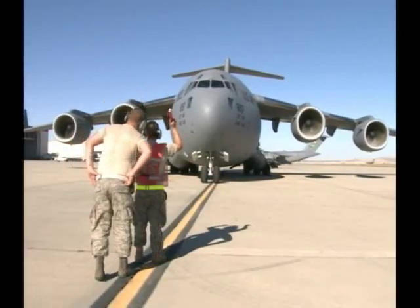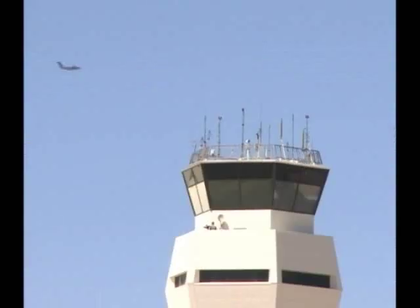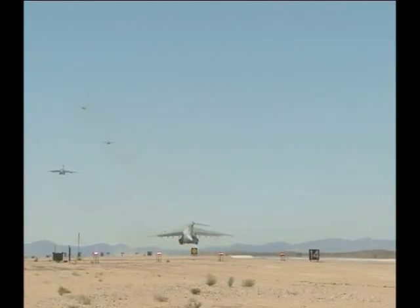Testing at Edwards concluded when all seven C-17s departed to Charleston Air Force Base for further tests. Jet Faberra, Edwards Air Force Base, California.